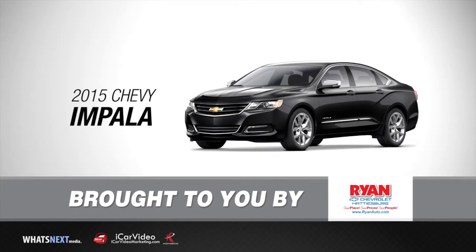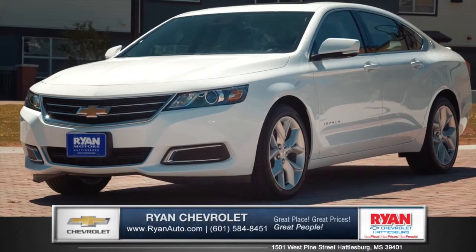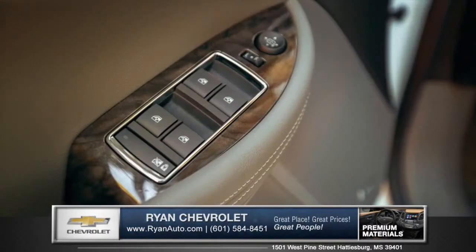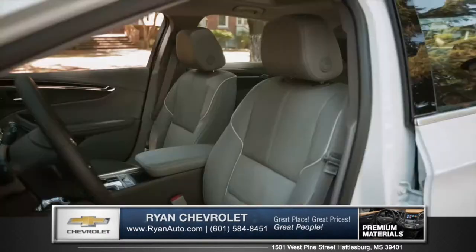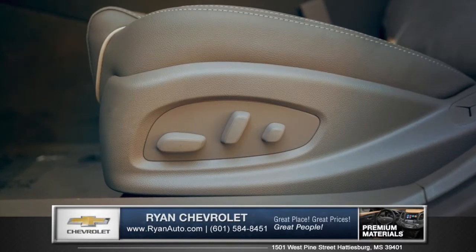Let's talk about the new 2015 Chevrolet Impala from Ryan Chevrolet. The cabin of the Impala is meticulously tailored with premium quality found in every detail. Heated and cooled leather seating and an eight-way power driver's seat make everyday driving feel impeccably elegant.